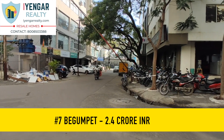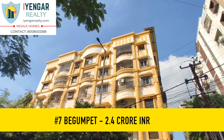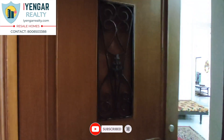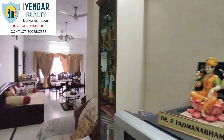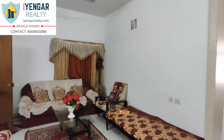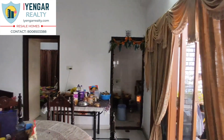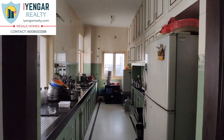At number 7, we have an exquisite 3 BHK flat in Begumpet, Hyderabad. This standalone apartment is centrally located, just 100 feet from Begumpet's main road. Vigil Sales Electronics, Hyderabad Public School, hospitals, supermarkets, restaurants, petrol pumps, and more are within a quarter-kilometer distance. This is an 18-year-old apartment with five floors and six flats per floor. It has a UDS of 67 square yards and provision for one car parking slot.